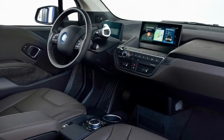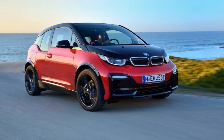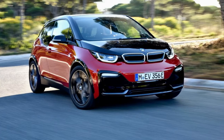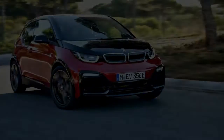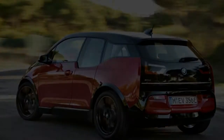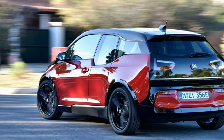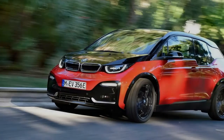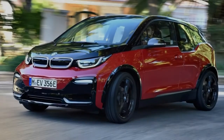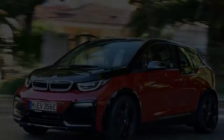Wider tires are the cornerstones of the i3s's upgrades — although don't confuse that with wide tires. These tires are roughly as wide as those on the cheapest subcompact cars, measuring just 175/55 R20 in front and 195/50 R20 at the rear, making them significantly wider than the standard i3's 155/70 R19 rubber at all four corners. The new tires fill out the wheel wells for a more stable-looking stance and increase the vehicle's track by about 1.6 inches.